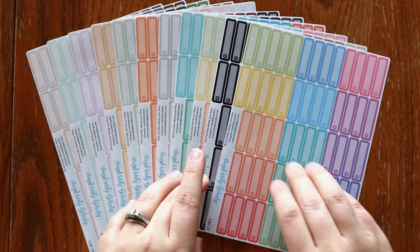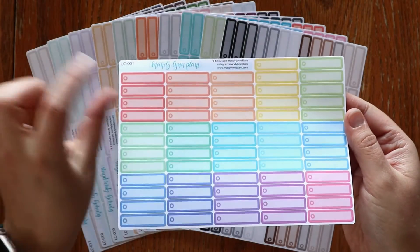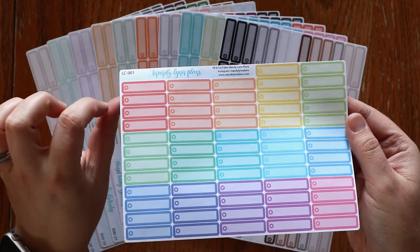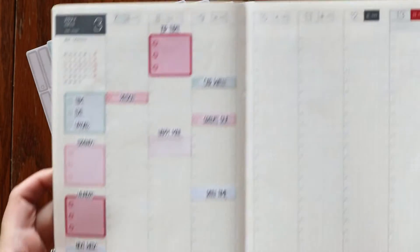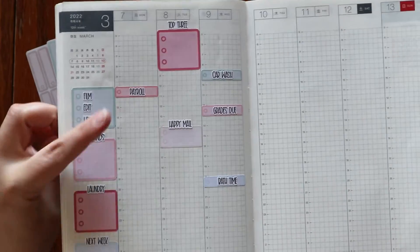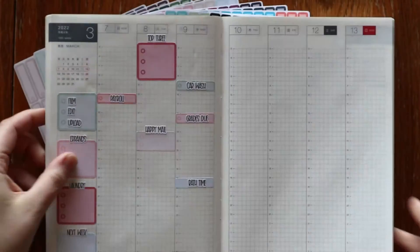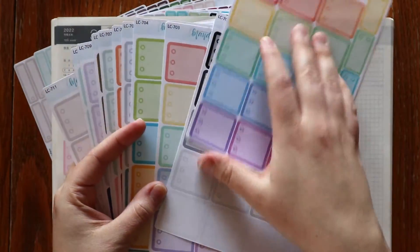Next, we have something that's new to this shop, but it's very similar to something that we've already had. These are the cousin skinny labels, and I added a little check circle here. I have a little example spread here in my cousin, kind of mixing up the different sizes. We have the skinny ones that have one checklist, and then we also have the extra large boxes that have three.